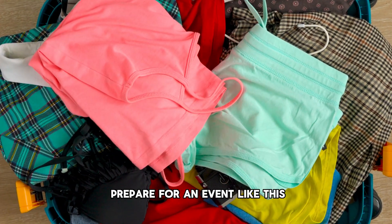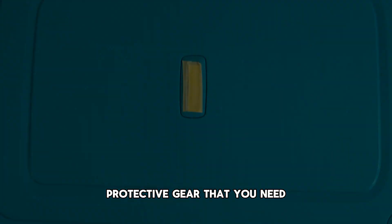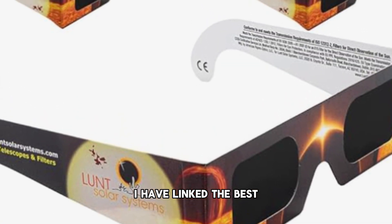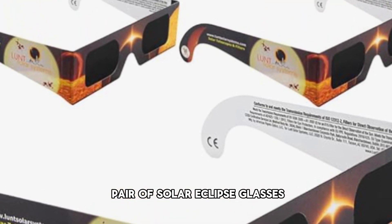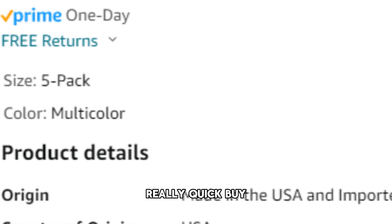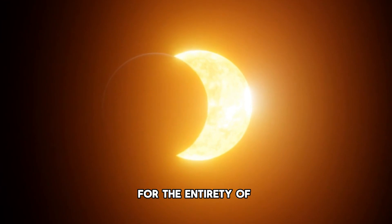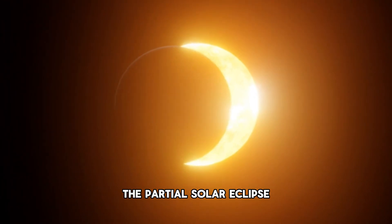How can you best prepare for an event like this? The first thing you want to do is make sure you have the protective gear that you need. I have linked the best pair of solar eclipse glasses down in my description so you can check those out on Amazon — it is my affiliate link, so I'd appreciate it. Those will definitely keep your eyes safe for the entirety of the partial solar eclipse.